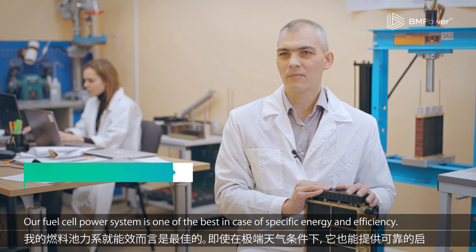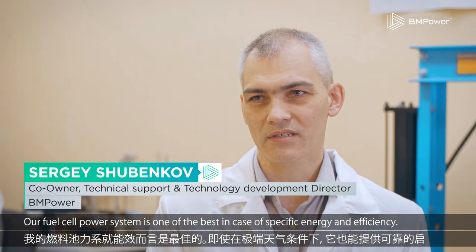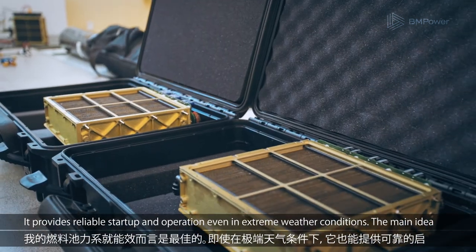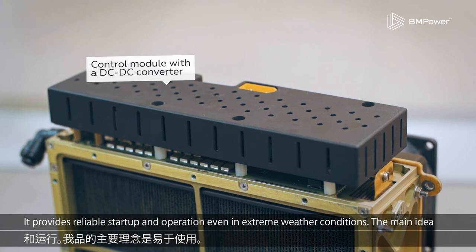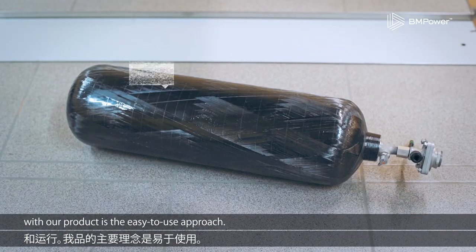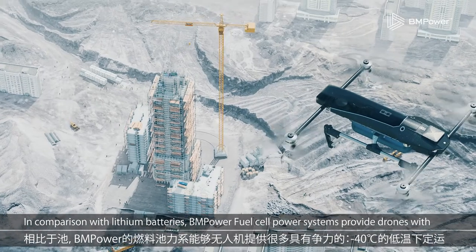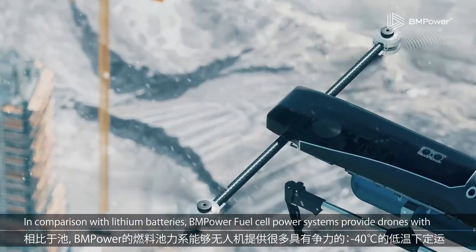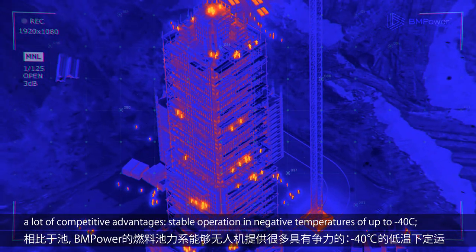Our fuel cell power system is one of the best in terms of specific energy and efficiency. It provides reliable start-up and operation even in extreme weather conditions. The main idea with our product is the easy-to-use approach. In comparison with lithium batteries, BM Power fuel cell power systems provide drones with a lot of competitive advantages.